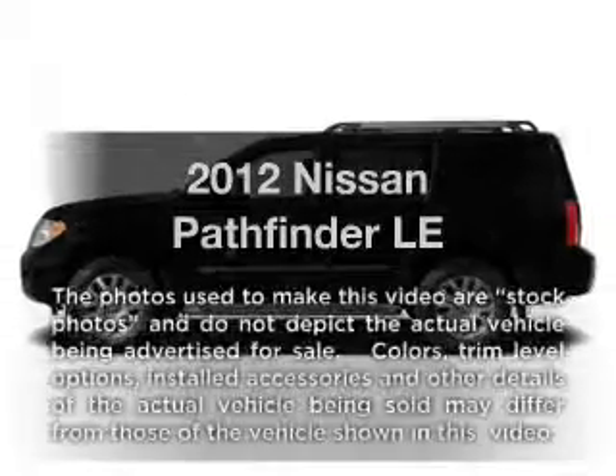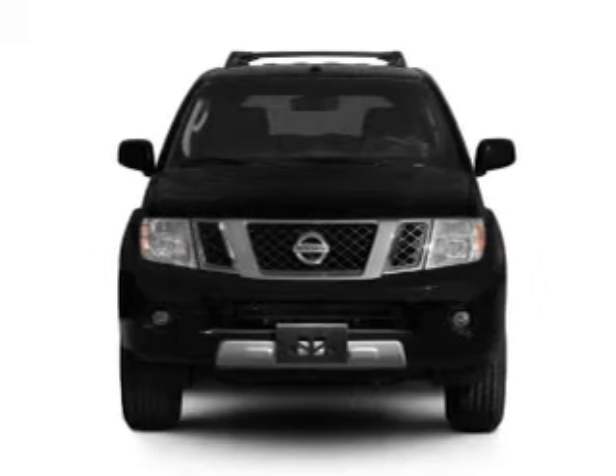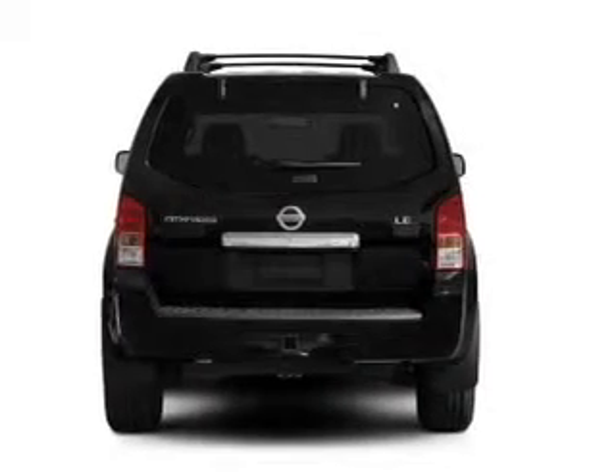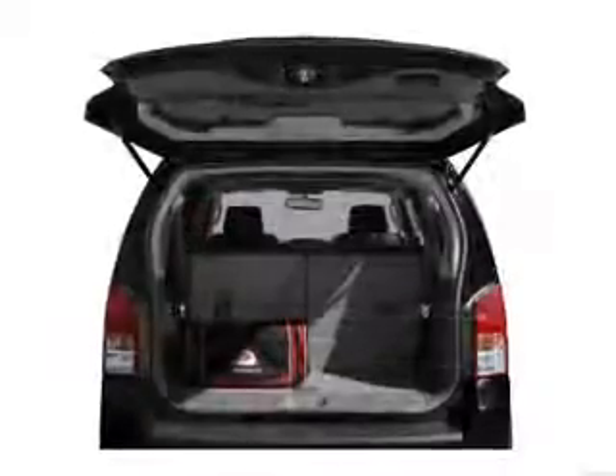Introducing the 2012 Nissan Pathfinder. Travel the roads in style and comfort in this great vehicle with a reliable 6 cylinder engine, connected to a smooth shifting 5 speed automatic transmission. Brake safely with the anti-lock braking system.